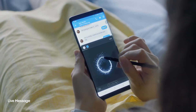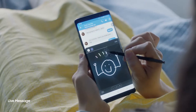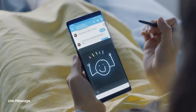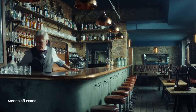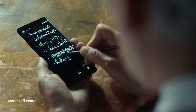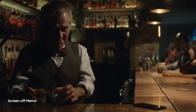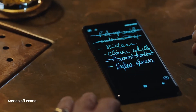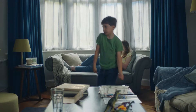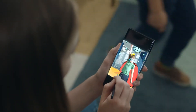The S Pen also opens a whole new way to communicate. Create your own live message to express yourself in fun and unique ways. You can now start your day organized with reminders. And just double tap to edit again.